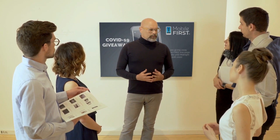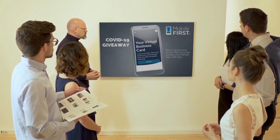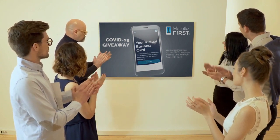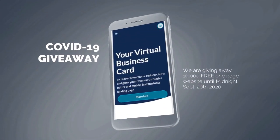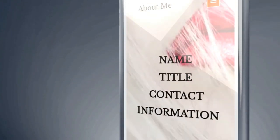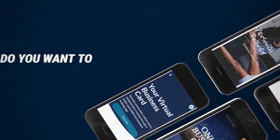Mobile First Canada is all about helping create a one-page website for free, so anyone can build their own one-page website without spending a penny and avoid financial loss in bad times like now. The absolute best results with Mobile First Canada. Our COVID-19 giveaway is available until midnight, September 20, 2020.